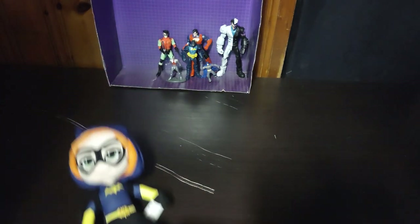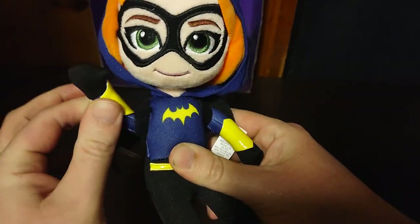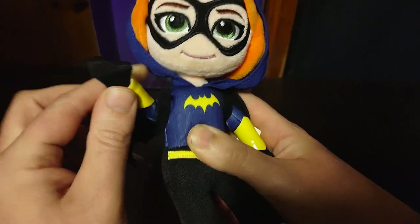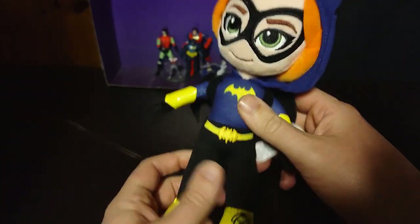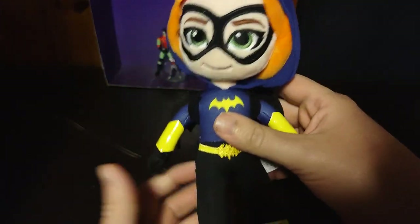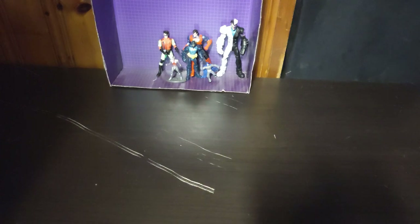Next on the list, we got Batgirl herself. She can pose and say, "Hello world, it's I, Batgirl, one of Batman's sidekicks." This is a DC Super Hero Girls Batgirl, I think. Mattel made this. But otherwise, I like Batgirl no matter what version she is.